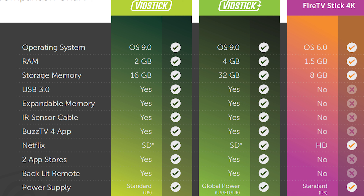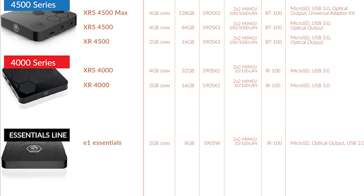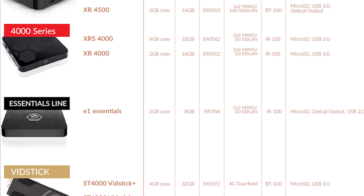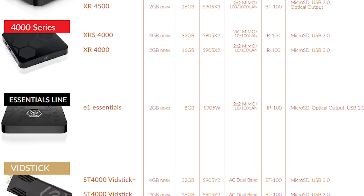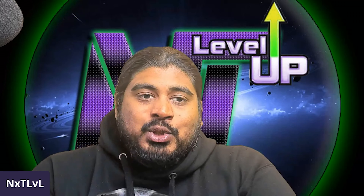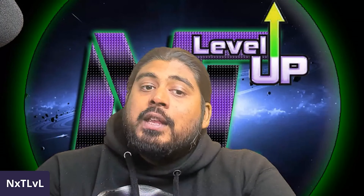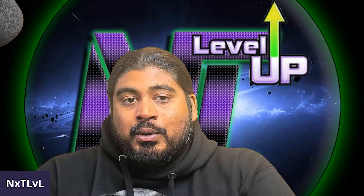Later this year they're launching the redesigned BuzzTV 5 application, featuring a cleaner UI and a revamped PVR. All BuzzTV 4 application boxes — the XRS, XRS Max, VidStick Plus, and more — will be getting this big update. This is a huge reason why they're upping the storage on all their devices. You can get access to these devices via the link below for 10% off — it is an affiliate link.